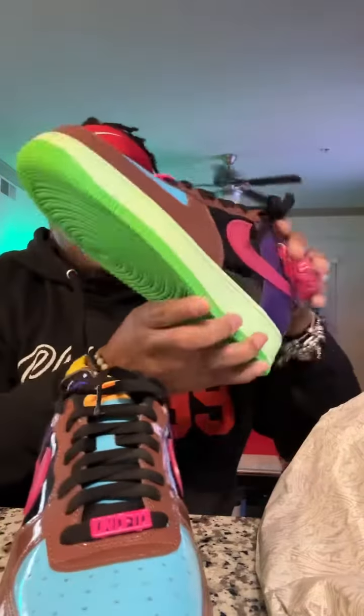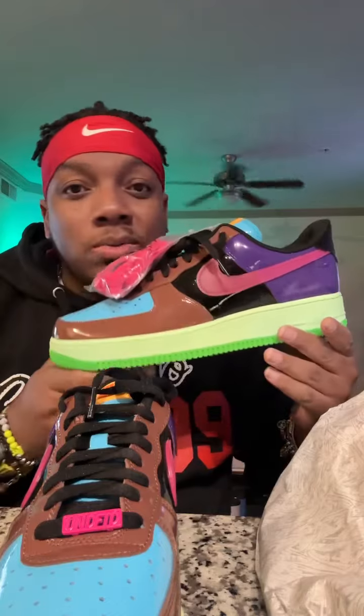Poochie's Playa Reviews — Undefeated Air Force One. And now the tricky part is deciding what color laces to go with Undefeated and what to coordinate with them. Poochie's Playa Reviews, peace.